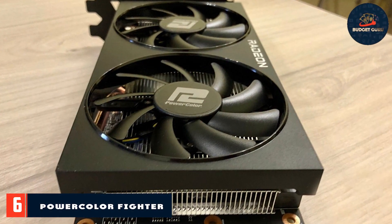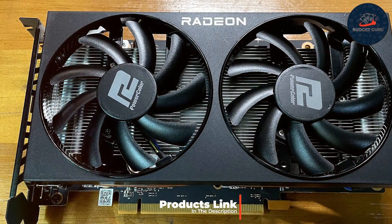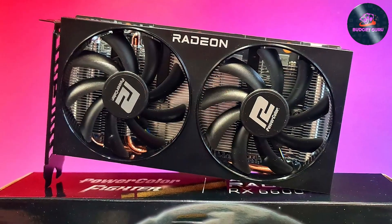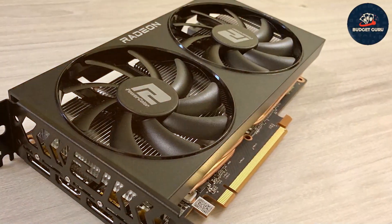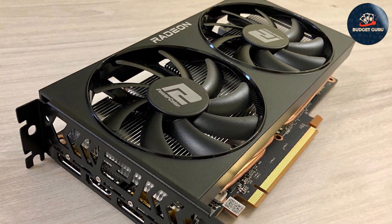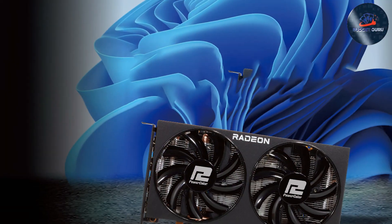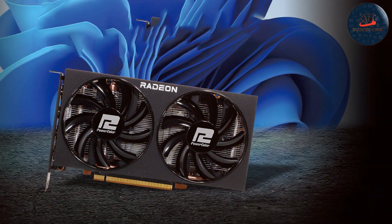Number 6. The PowerColor Fighter RX 6600 showcases a minimalist yet functional design that fits well in any PC build. The single-fan design is surprisingly efficient, offering ample cooling while keeping noise levels low, which is a boon for both gaming and creative work environments. Quality is paramount with PowerColor, and this card demonstrates it through its build and component choices that provide stability and longevity under continuous use. With 8GB of GDDR6 memory, the RX 6600 is more than capable of handling high-definition games and demanding graphics tasks. It supports multiple displays and features AMD's latest software innovations, such as Anti-Lag and FreeSync technology, which enhance the overall user experience by providing smoother gameplay and reducing screen tearing.